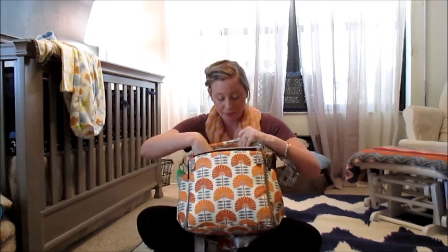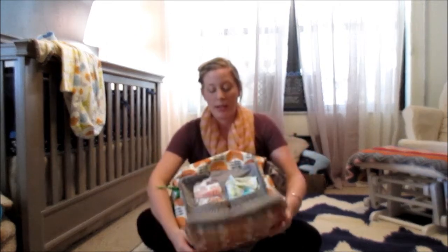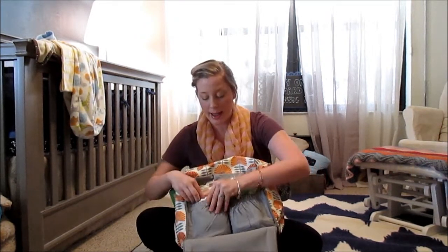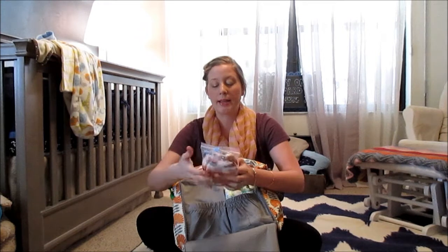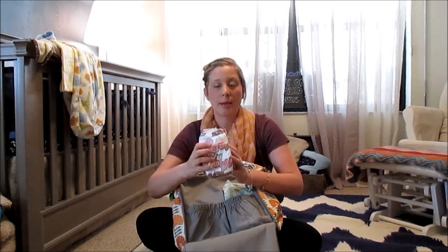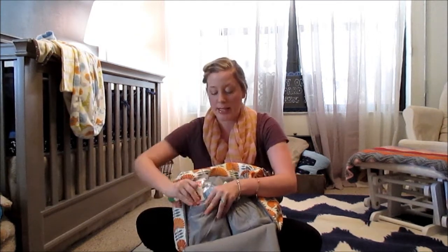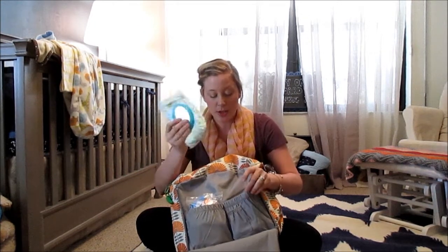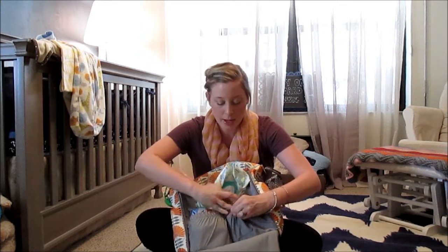These zippers open out into a changing pad, which I love. Up here I have some extra diapers — we use cloth diapers during the week and day, but disposables when we're out and at night. I use the Honest diapers and keep three in this pocket. Then I have diaper sacks by Sassy, Pamper Sensitive wipes — easy for on the go — and an extra bottle of hand sanitizer right up here.